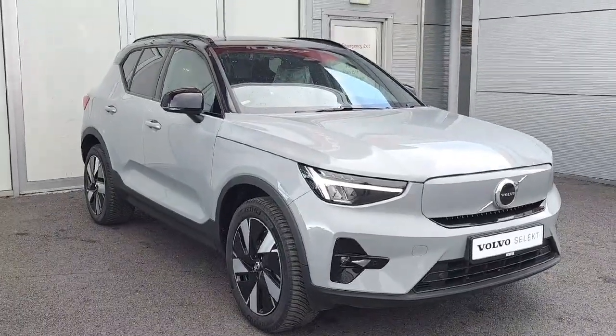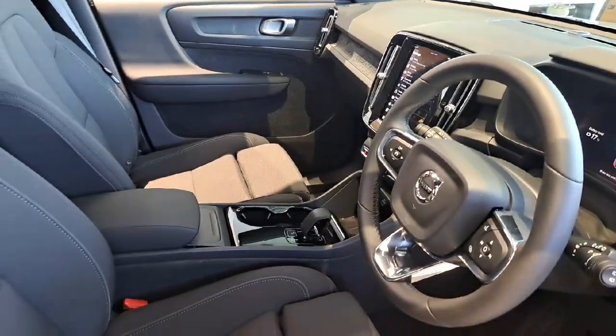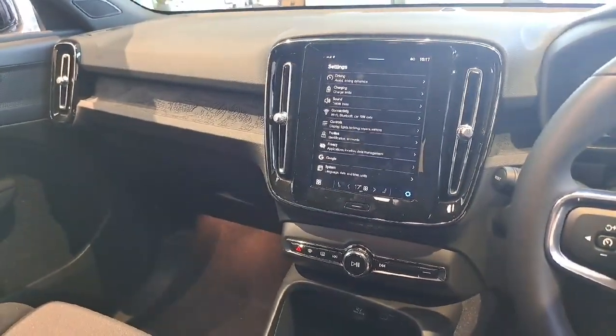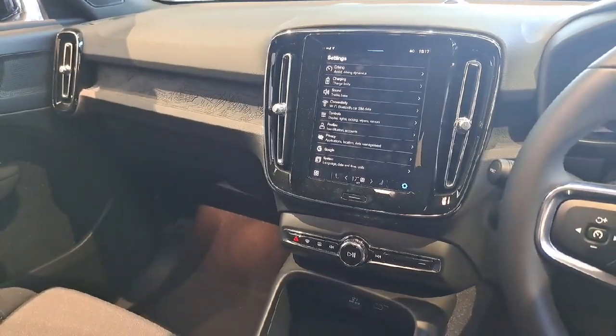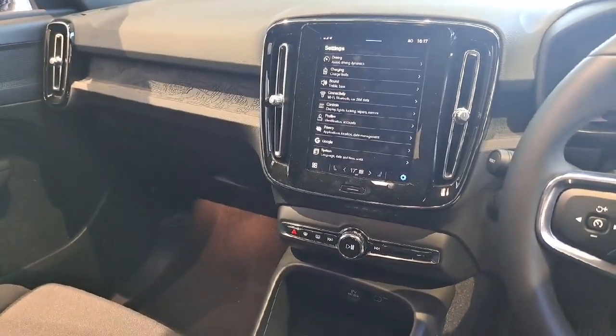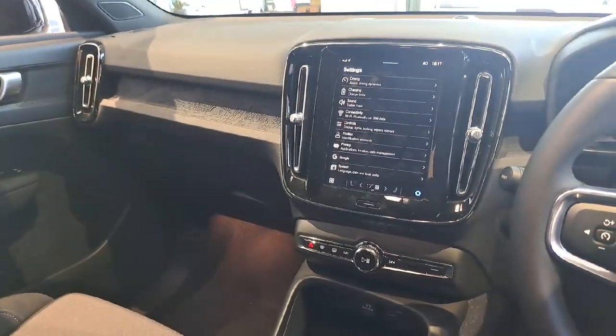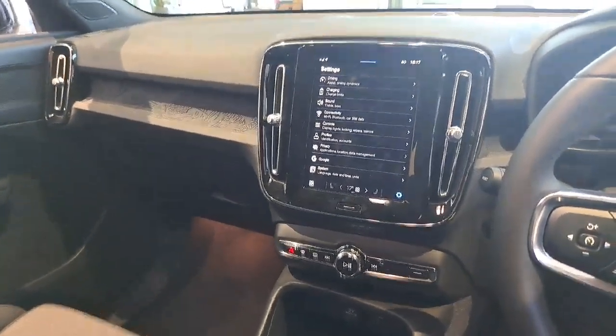I'll show you the interior. As you enter, it's got keyless entry, an infotainment center fitted with updated systems including Google Maps, Apple CarPlay, heated seats, air conditioning, Google Assist, multiple profiles, and Wi-Fi fitted in the car.